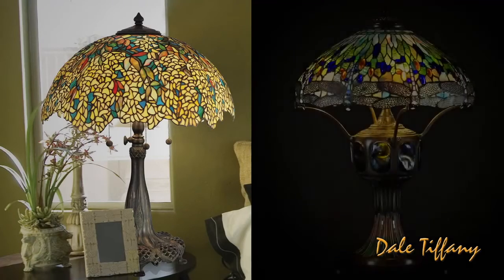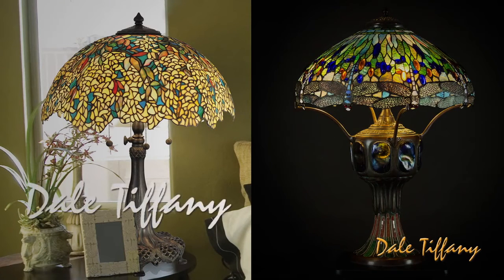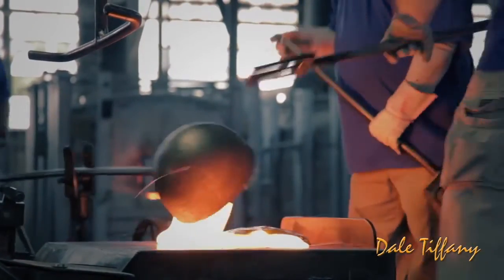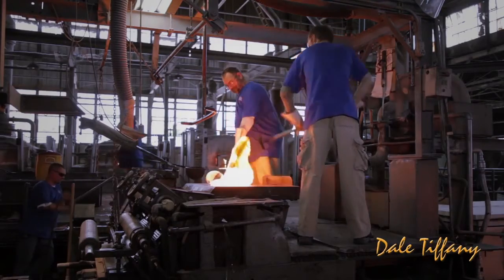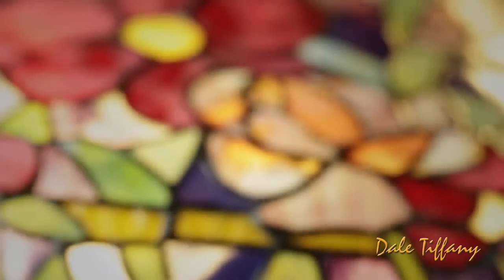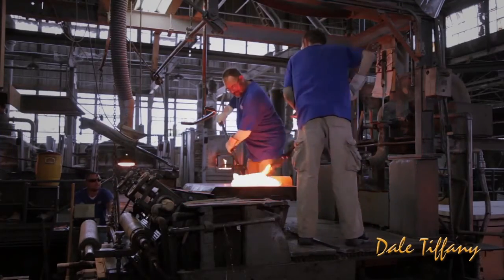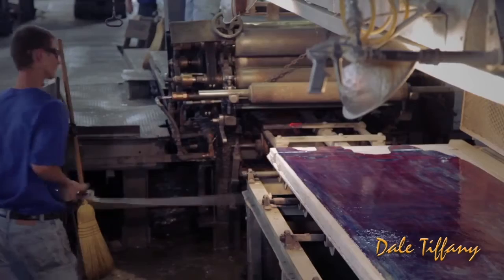Today, Dale is one of the world's largest manufacturers of Lewis Comfort Tiffany reproductions, carrying on the tradition of both beauty and craftsmanship. True art glass is created by a special process called the batch process, which blends and swirls various colors of molten glass to create unique and individualized patterns. After the colors are hand blended in this batch process, the glass is rolled into sheets, preserving the subtle variations in color that will ultimately make every lamp a unique work of art.